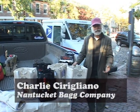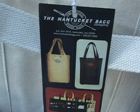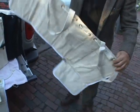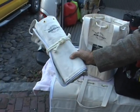My name is Charlie Sirigliano and I developed a bag about 10 years ago to serve me as a carpenter. This bag is the only bag in the world that opens into a flat surface that can be hung up or rolled up, used as a tool roll.